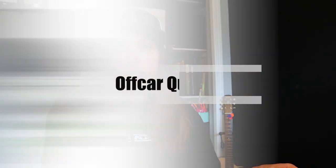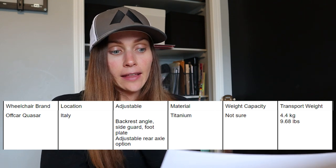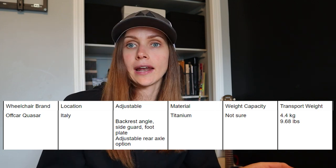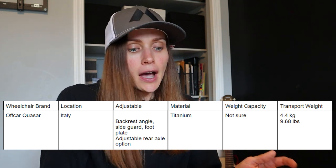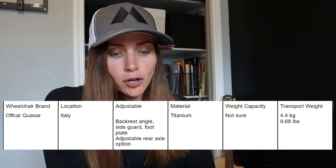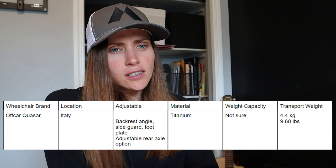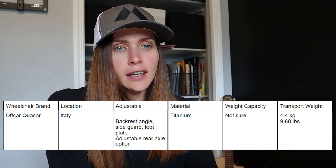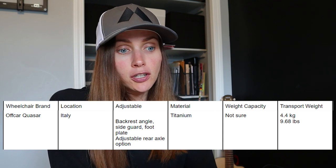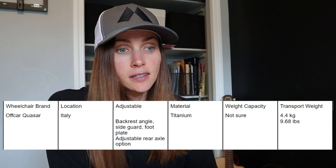Number nine is Offcar Quasar, based in Italy. It's slightly adjustable — the backrest angle, side guards, and foot plate are adjustable, and you can choose between a fixed or adjustable rear axle. It's made out of titanium. I couldn't find the weight capacity anywhere on the website. Transport weight is 4.4 kilograms or 9.68 pounds. It's not as aesthetically striking as some others on this list, but it made the survey list, so it's probably super functional. Definitely give it a look if you live in Europe.